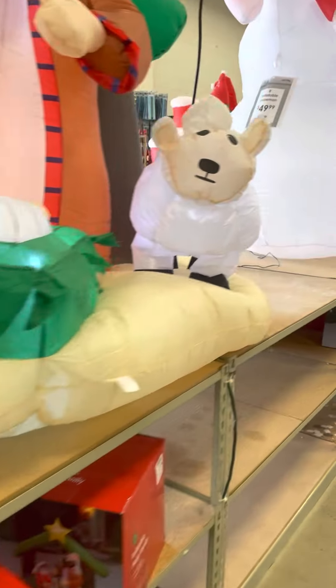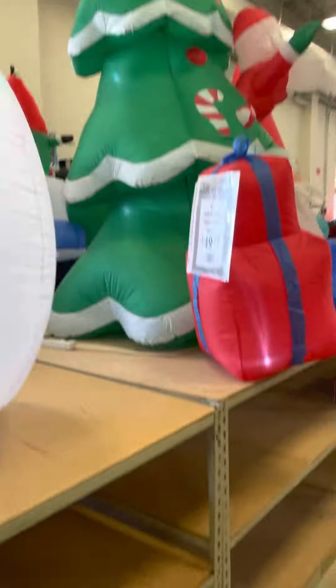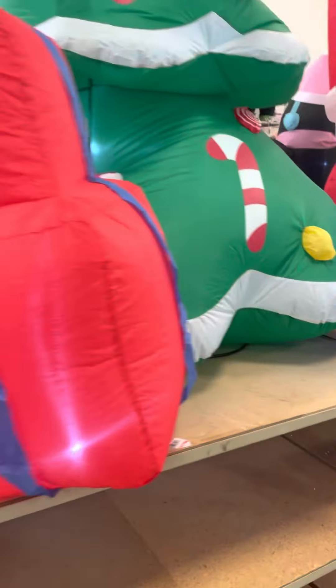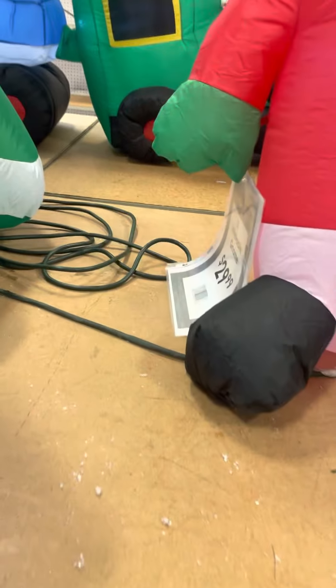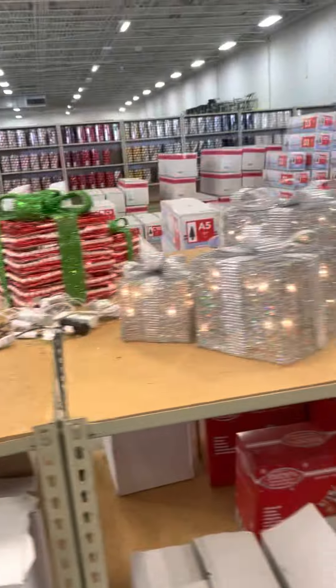They have a Holy Family scene, and then a snowman with candy cane. Then we got this Santa with presents and a tree — that's pretty cute, thirty dollars. I've got this little reindeer, it's pretty cute, and then there's a snowman, and over here we have the presents and all the little yard decor set up.